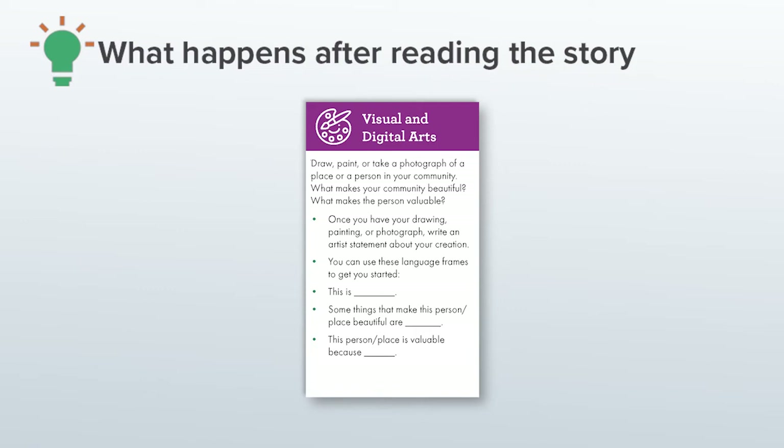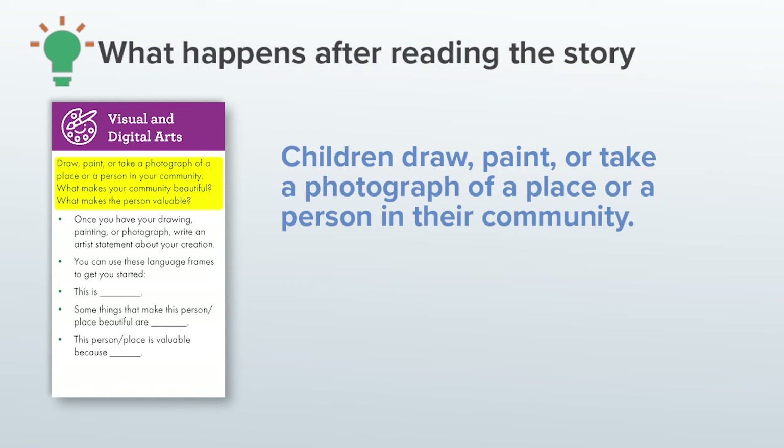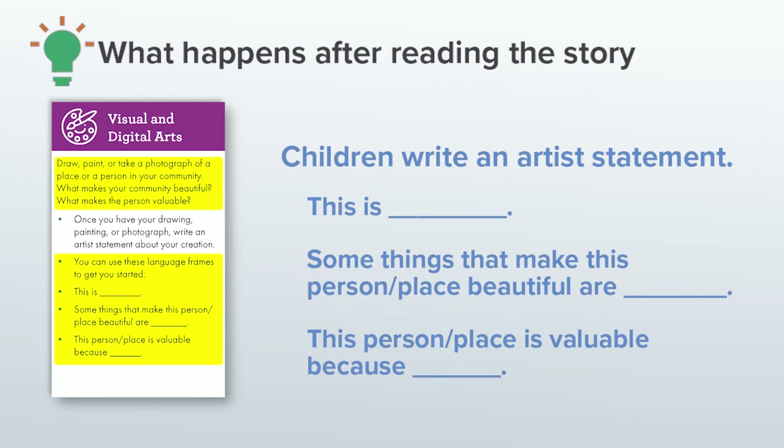The second category is visual and digital arts. Here, I really want to prioritize the art in a story, so I plan for the children to draw, paint, or take a photograph of a place or a person in their community. I wanted them to connect on a deeper level with the life lessons in Last Stop on Market Street by thinking about what makes their community beautiful or the person they chose valuable. I also saw an opportunity to build in some literacy by asking the children to write an artist statement about their creation, and I crafted some open-ended language frames to get them started.